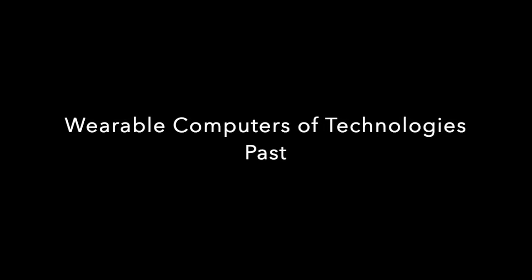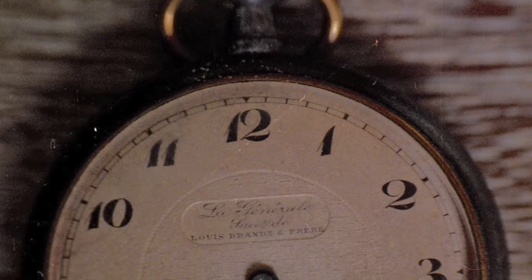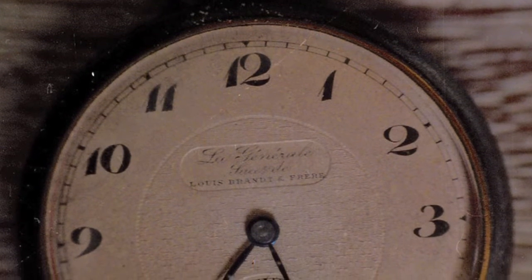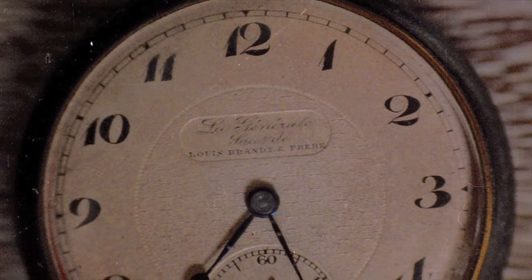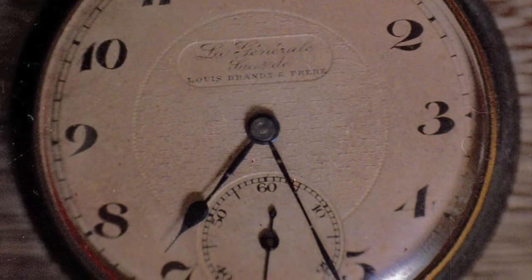I probably shouldn't be bringing opinion into this, but hear me out on this one. Many people consider the first wearable technology to be the wristwatch. I disagree. Historically, the pocket watch was invented in 1505 by Peter Hemling. The wristwatch, however, not until 1810 by Abraham Louis Breguet. So logically, the first wearable technology would be the pocket watch, but nonetheless, the watch itself was the first wearable technology.